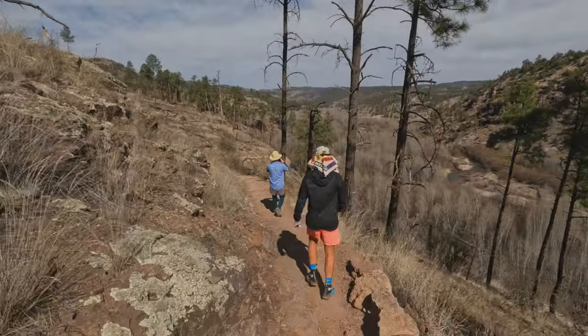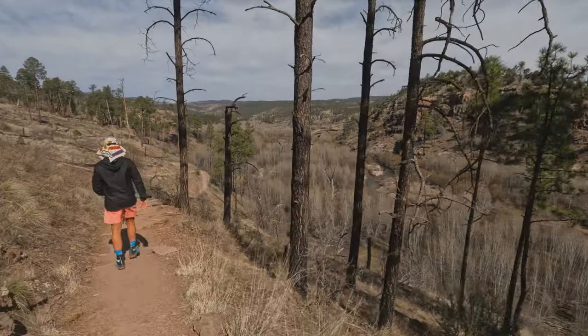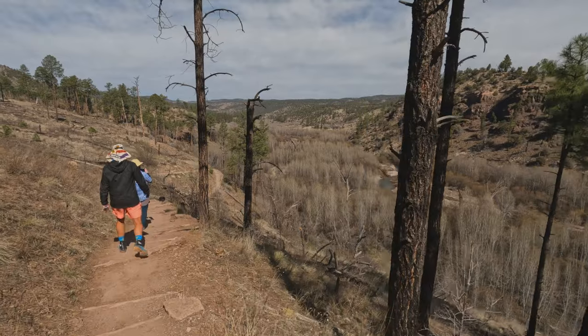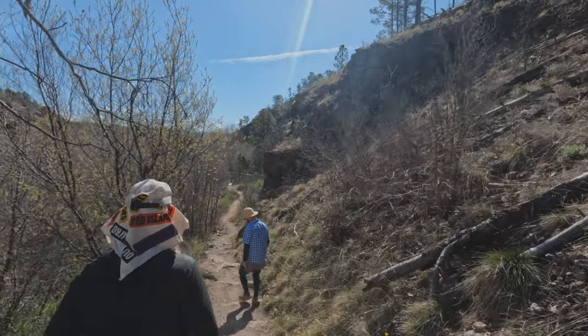While even today we have more questions than answers about those who lived here, it's a fascinating archaeological site featuring spectacular scenery. If you've enjoyed the video, subscribe to see what else I found in the Southwest.